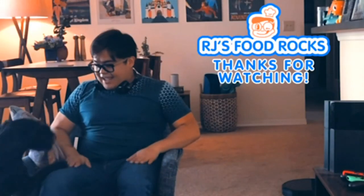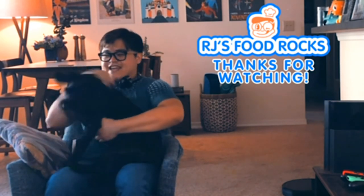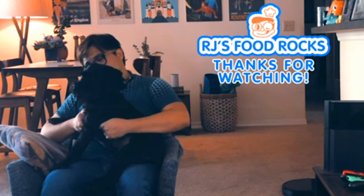Au revoir from Mont Saint-Michel. All right, bye!